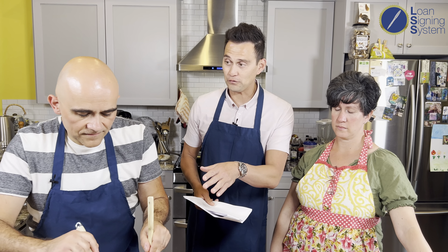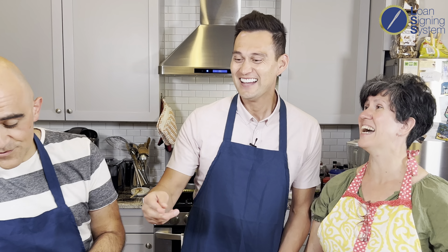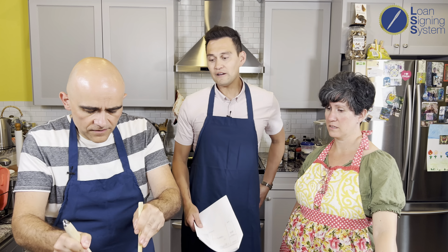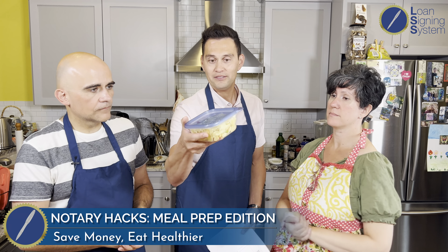You now have, in theory, four meals throughout the week. How good would that grilled chicken be on top of this? Cooking from home gives you so many options. Now we're packaging one serving — about half a pound of pasta — into a Tupperware container. When you cook for yourself, you can portion control, which is part of staying healthy. And there's another meal.